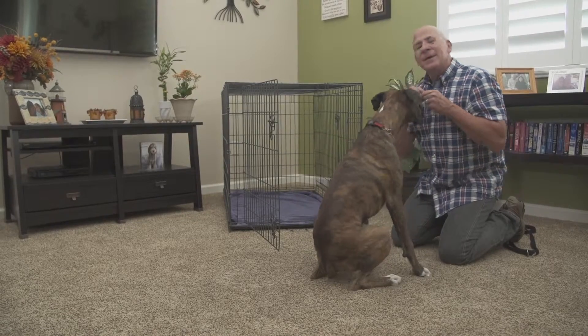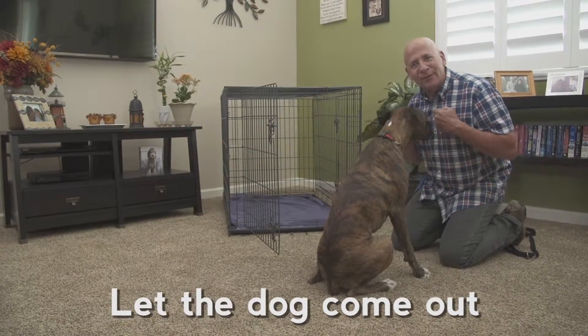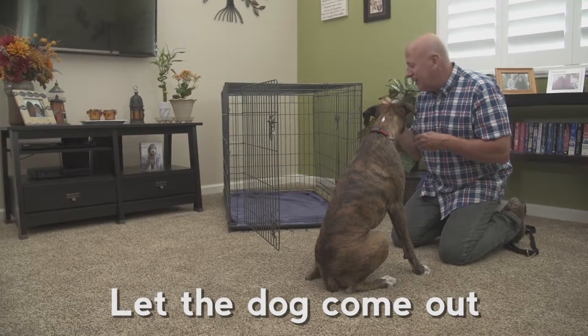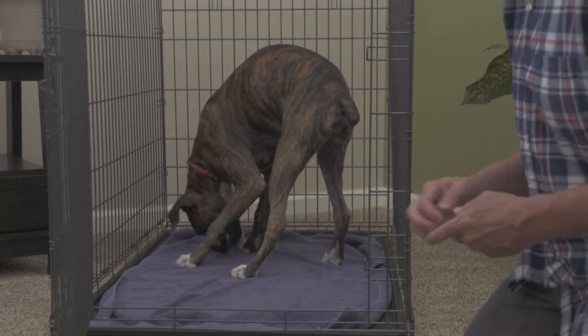We're not playing gotcha. A mistake that so many people make is letting the dog go in the crate and shutting the door right away. We want to make it a positive thing. So again, we take the treat, throw it in, and the dog turns around.